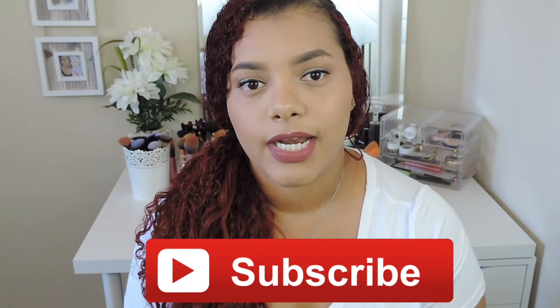Hey guys, welcome back to my channel. So today I'm going to be doing my top 10 products that I can't live without. Before we jump right into the video, don't forget to subscribe to my channel if you guys haven't already.